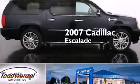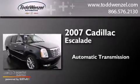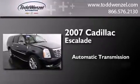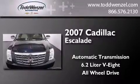This is a 2007 Cadillac Escalade. This SUV has an automatic transmission, a 6.2-liter V8, and the added safety and control of all-wheel drive.